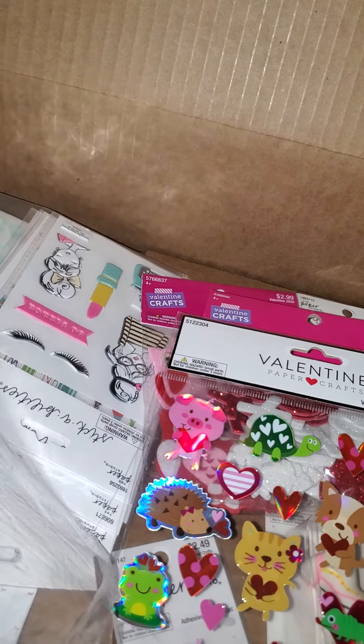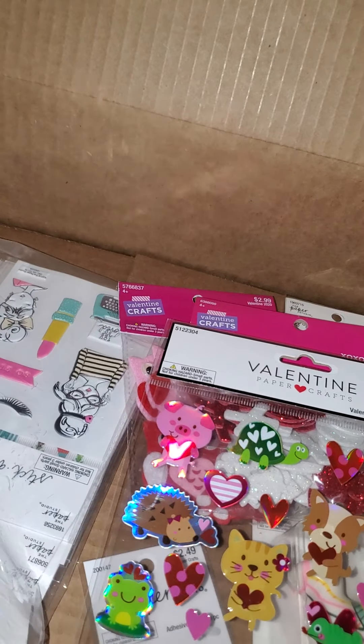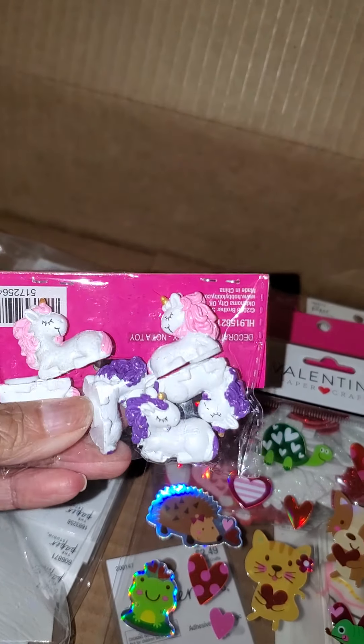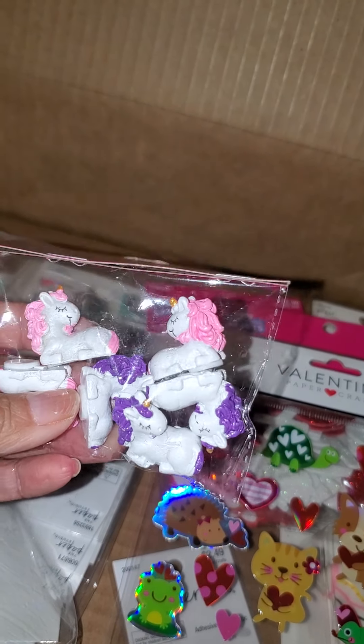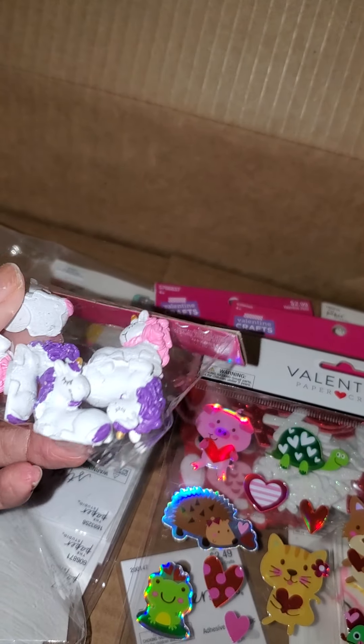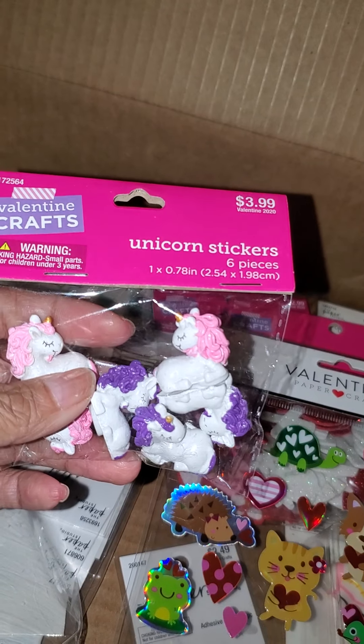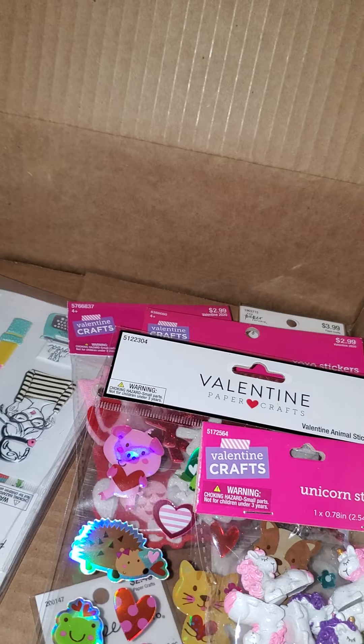This was also part of the gift I was supposed to give. They're stickers, believe it or not — they're unicorn stickers. I think they're kind of neat. So I might be able to use these in something or gift them for happy mail.